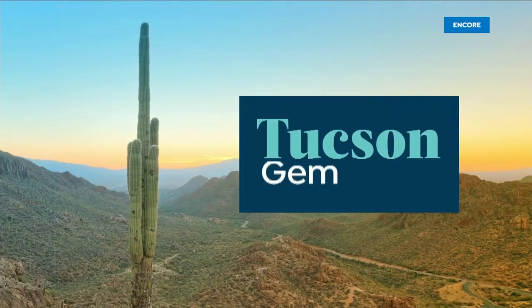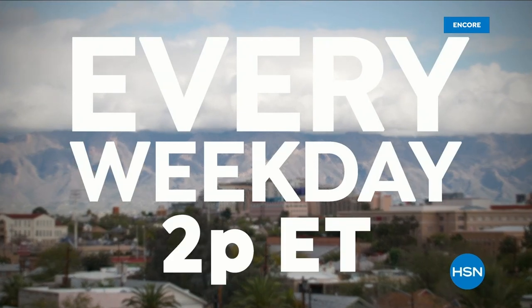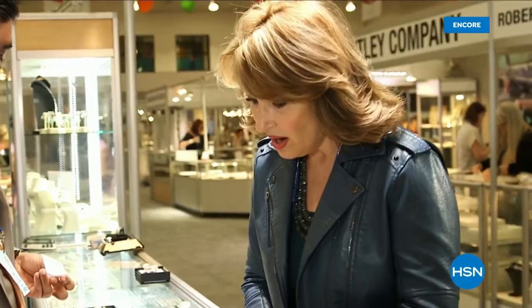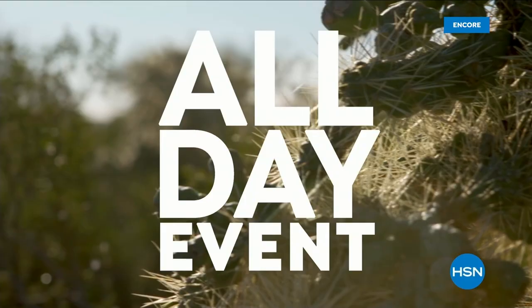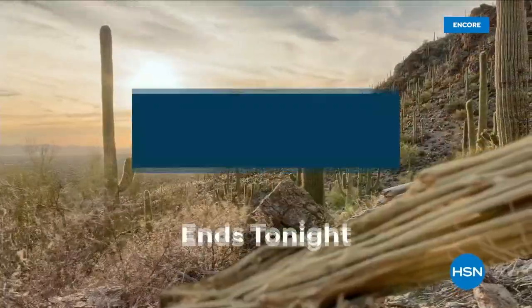HSN is bringing you one of our biggest Tucson gem events ever, with special guests joining us live from Tucson every weekday at 2 p.m. Eastern. Discover jewelry treasures from around the globe without leaving your living room, including gemstone jewelry from Colleen Lopez, J. King, Rarities by Carol Brody, and more, leading up to an exciting all-day event live from Tucson Tuesday, February 7th. The Tucson Gem Series ends tonight.